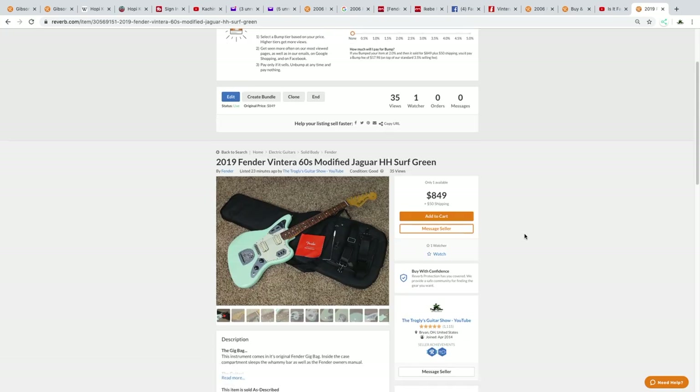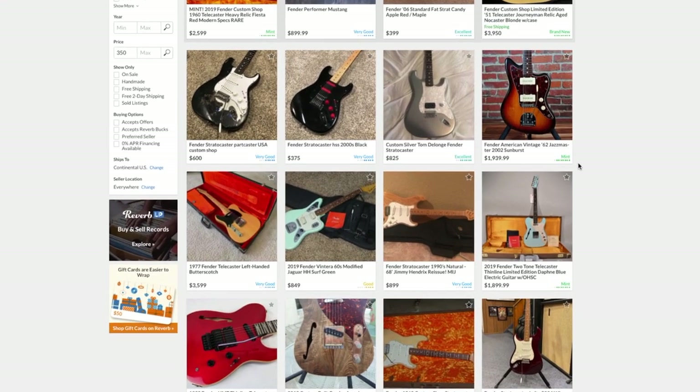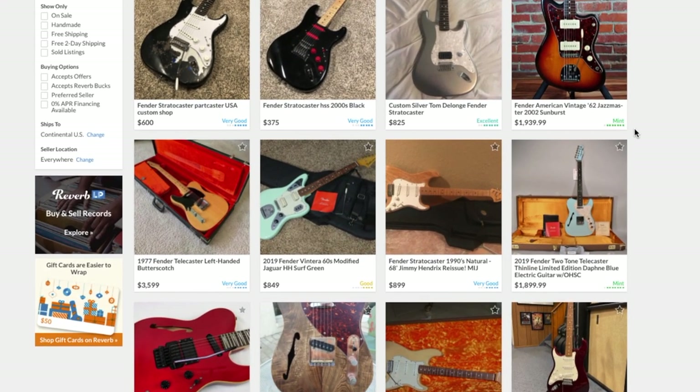The next thing that catches my eye — somebody has a modified vintage Jaguar at a really good deal. Oh wait, that's me! I put that one up a little early because I actually found some damage on it, unfortunately, so I'm probably just going to swap it out, but I thought I'd give somebody a chance at a good deal.